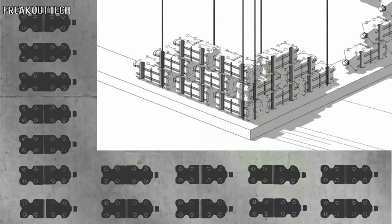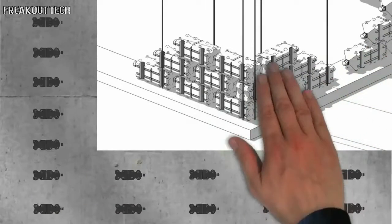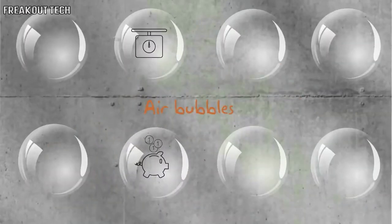Its unique design allows it to be placed inside cement walls as internal bricks, kind of like these air bubbles, making the material lighter and cheaper, more sound absorbing, and providing thermal insulation.